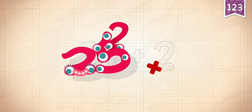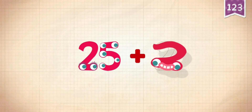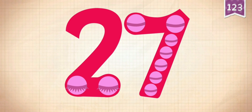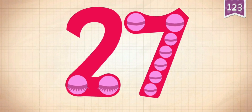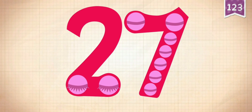25 plus 2 equals 27. Touch the monster's eyes to wake it up: 10,